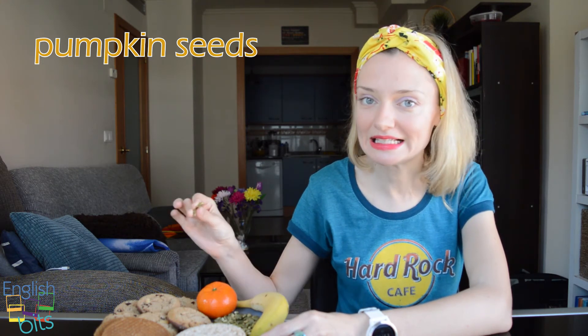We also have some pumpkin seeds. Calabaza, en inglés, is 'pumpkin'. Y semillas — 'seeds'. Entonces, todo junto sería 'pumpkin seeds'.